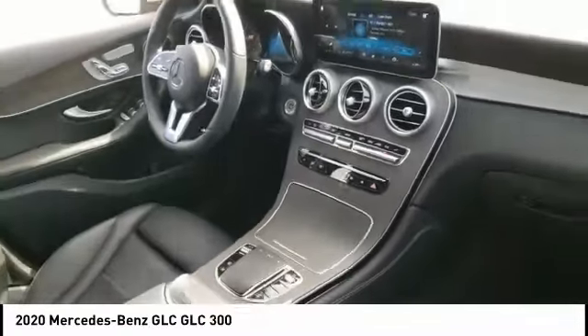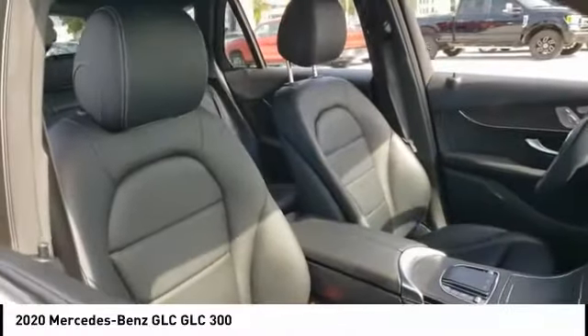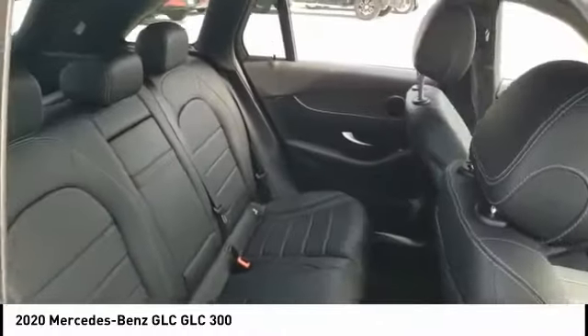This vehicle has less than 25,000 miles. Here are some of this vehicle's great options: tire pressure monitor, turbocharged, blind spot monitor, all-wheel drive, heated mirrors, aluminum wheels, rear spoiler, remote engine start, power lift gate, brake assist.